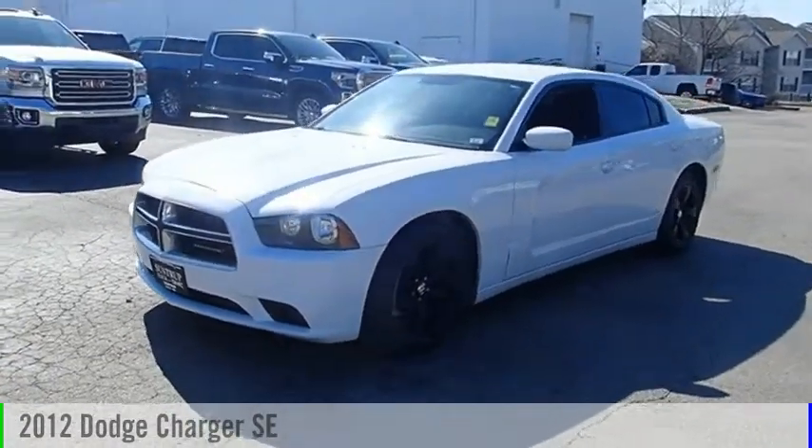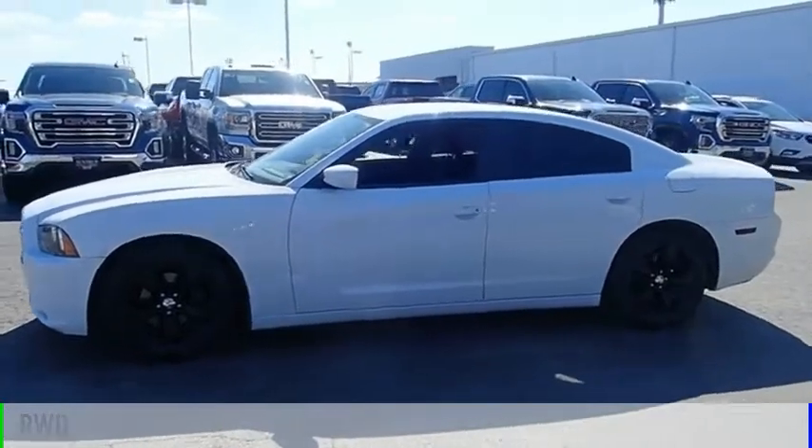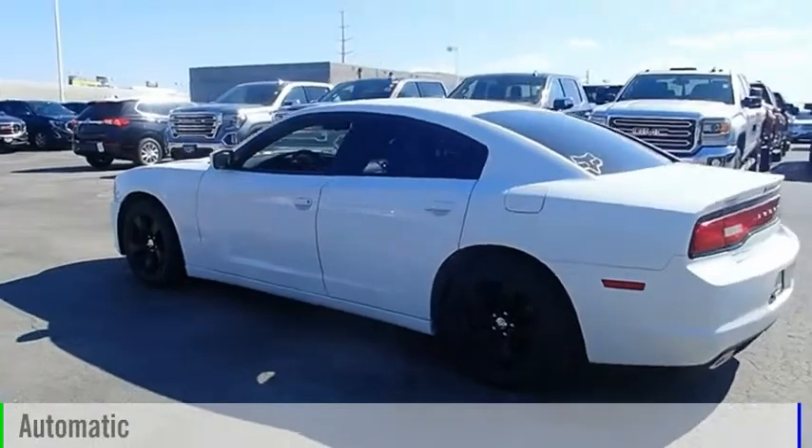Take a ride in the 2012 Charger. This vehicle is powered by a rear-wheel drive, 6-cylinder, 3.6-liter engine, and comes with an automatic transmission.